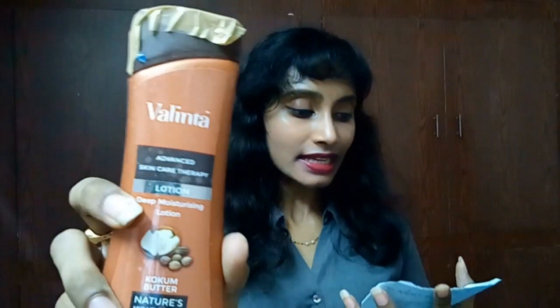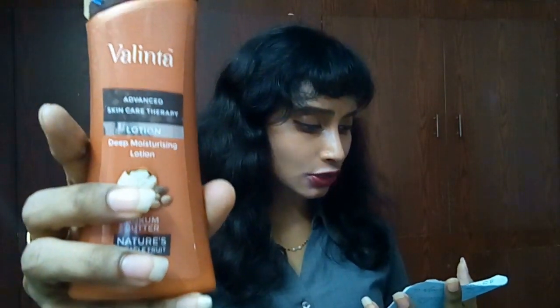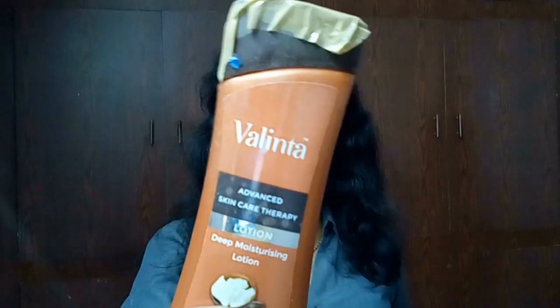The third product is the Valenta India Advanced Skin Therapy Lotion — a deep moisturizing lotion with cocoa butter. It says 'nature's miracle fruit' on it. This is a 100 ml bottle and costs only 50 rupees. It's an Indian product and very affordable.